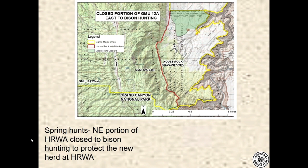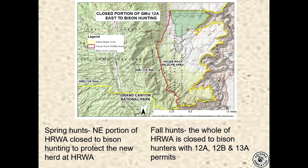For spring hunts in 2021, and likely continuing in 2022, the northeast portion of House Rock Wildlife Area is where we brought in a new herd from Montana — our current House Rock herd — with a separate season. Those with Kaibab 12A and 12B permits are not allowed in that northeast corner. For fall hunts, the whole of House Rock Wildlife Area is closed to allow other hunts to be conducted there. This year will be our first harvest of cows and yearlings from this new House Rock herd.